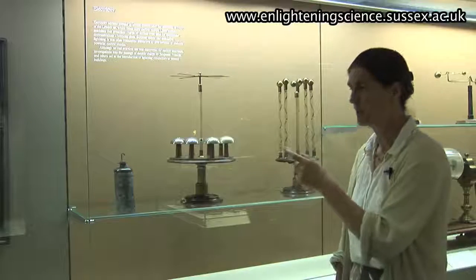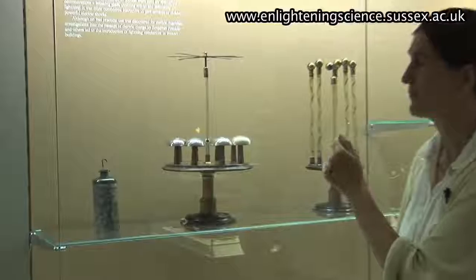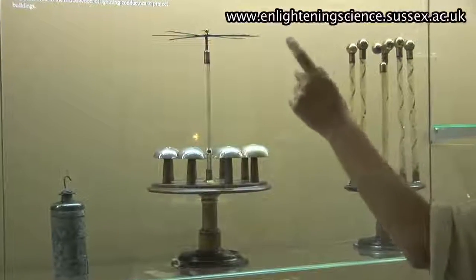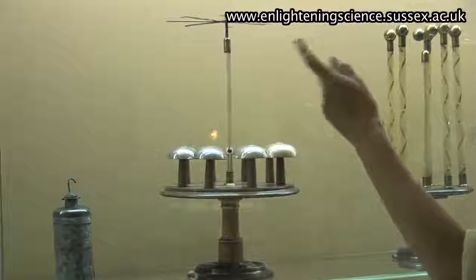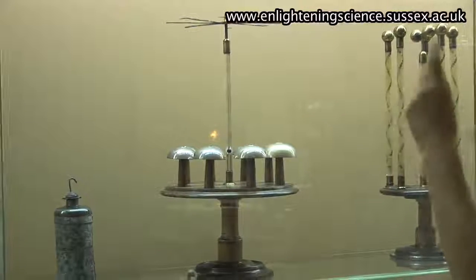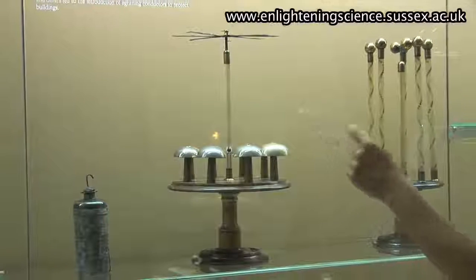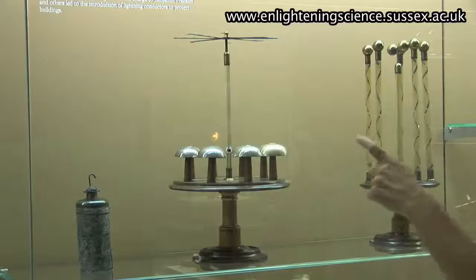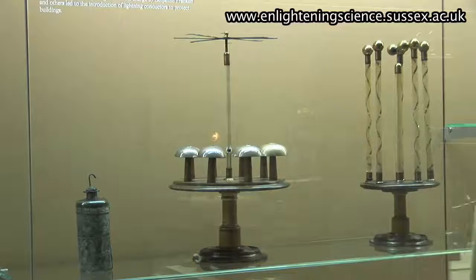This is a beautiful piece of apparatus called electrostatic chimes. You put the charge down the central column, and the electric wind from the points turns the central part, and the little clapper goes round and hits the bells in turn, and you can get a beautiful sound from the bells.